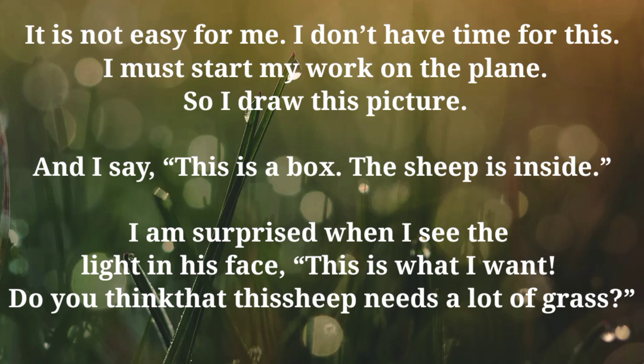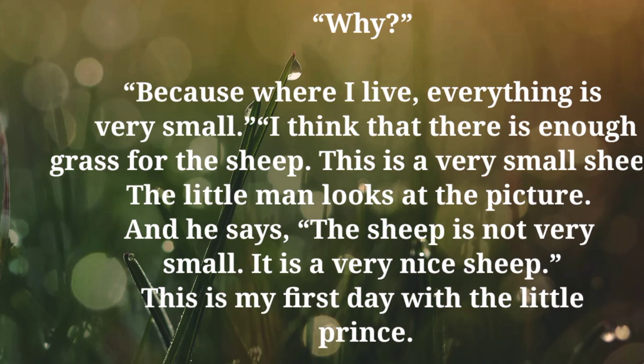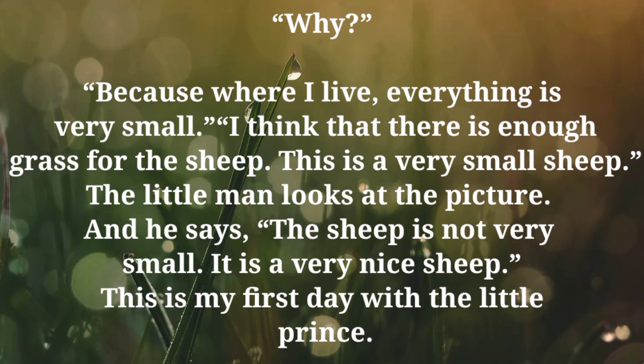I am surprised when I see the light in his face. This is what I want. Do you think that this sheep needs a lot of grass? Because where I live, everything is very small. I think that there is enough grass for the sheep. This is a very small sheep. The little man looks at the picture and says, the sheep is not very small. It is a very nice sheep. This is my first day with the little prince.